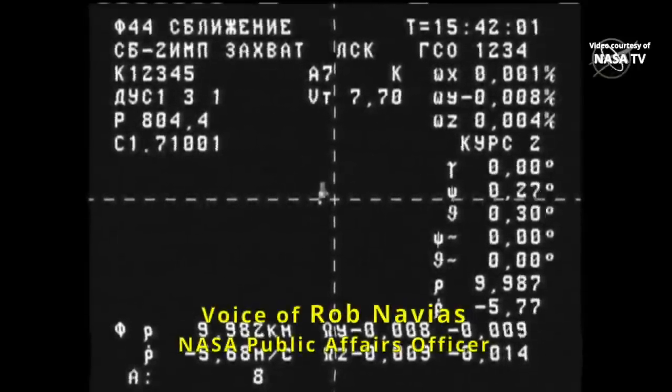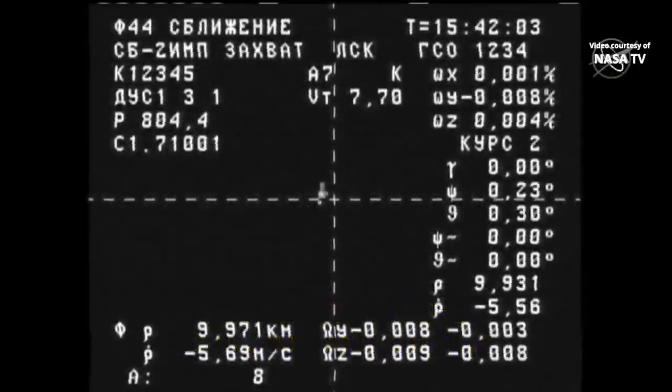From an external camera on the Nauka multipurpose laboratory module, a good view of the International Space Station. The distance Nauka is from the ISS is just under 10 kilometers, and the rate of closure is at 5.8 meters per second. That rate of closure will slow to a glacial one-tenth of a meter per second right before contact and capture with the docking port on the earth-facing side of the Zvezda service module.